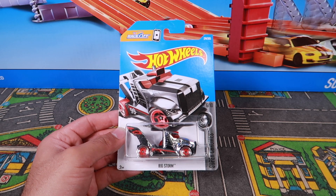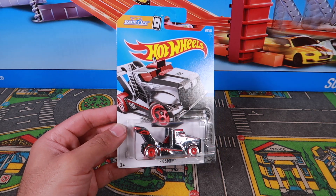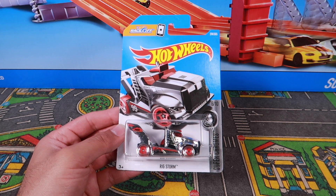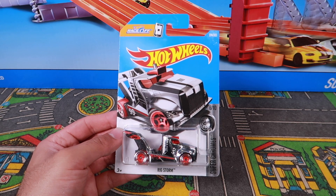What's up, Peak Timers? Today we are looking at the Rig Storm, a very cool looking fantasy type truck. It looks like a super racing truck, so we're going to take a closer look at it. We're going to open it up, then we're going to throw down our test track to find out what the test speed is and if it can make it through those double loops. Let's get started.